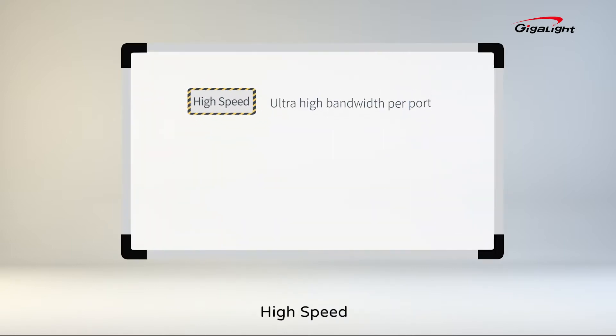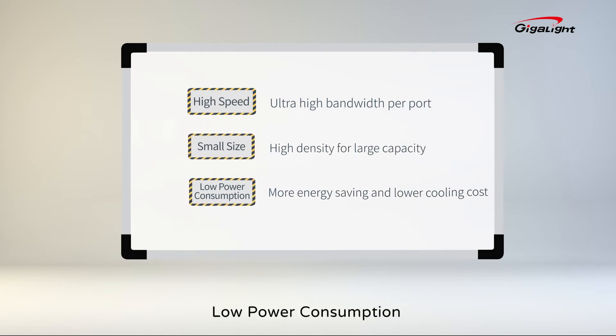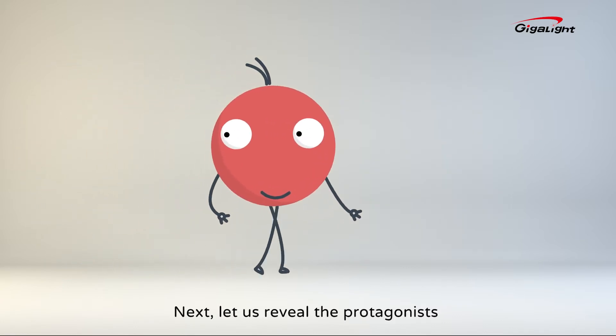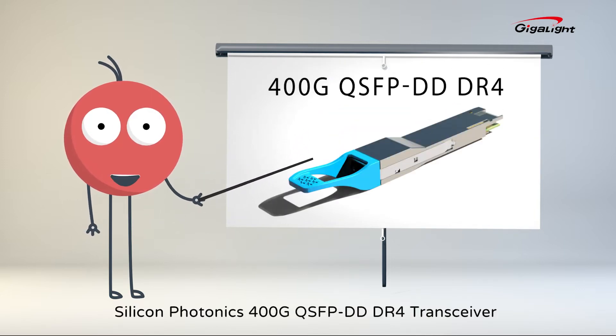High speed, small size, low power consumption. Next, let us reveal the protagonist — this small module: the Silicon Photonics 400G QSFP-DD-DR4 transceiver.